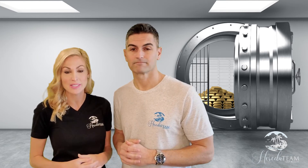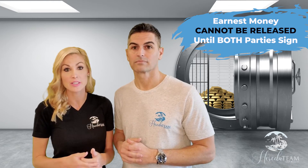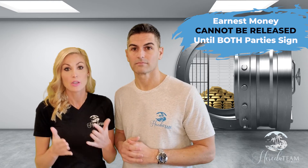Unfortunately, even if it's clear who should get the deposit per the contract, the escrow agent is not allowed to release the money until both the buyer and the seller sign a disbursement agreement stating who gets what amount of earnest money, or until a court of competent jurisdiction issues a disbursement order.